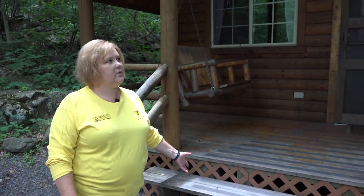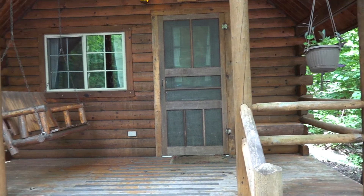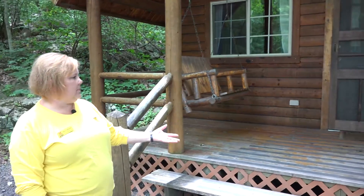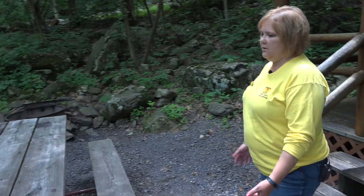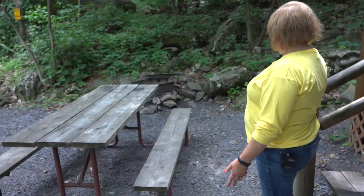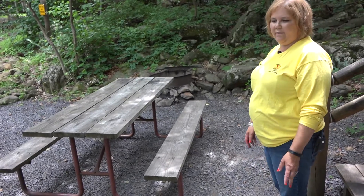Here we are outside one of our deluxe cottages. As you can see it's beautiful outside. We have a nice porch area for you to sit and relax and enjoy the scenery. There's a bench — you could set up a couple more chairs for the family to sit out and enjoy. We have a picnic table for you to eat your meals outside. There's a fire ring to sit around and make some s'mores and have a nice campfire in the evening.